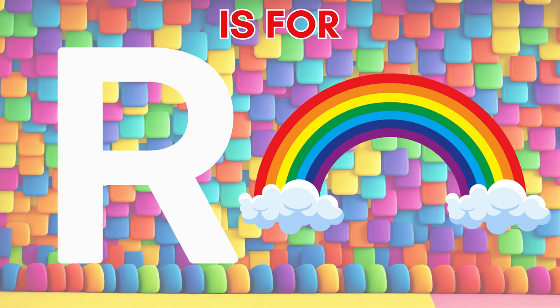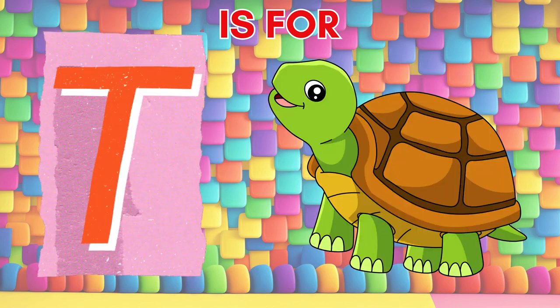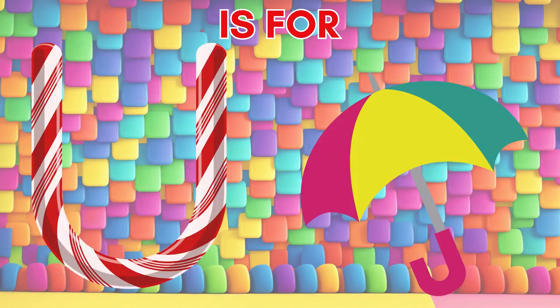R is for rainbow, with colors bright and tanned. S is for sun, shining on the golden sand. T is for turtle, slow and steady on the land. U is for umbrella, shelter in hand.